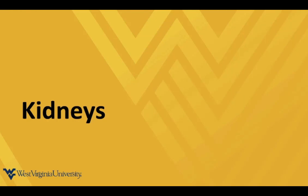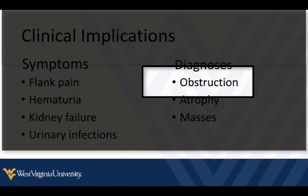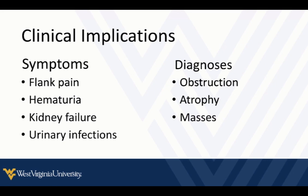The next organ system we're going to go through is the kidneys. Some of the clinical reasons you may want to look at the kidneys are symptoms of flank pain or hematuria, kidney failure, or concern about a complicated urinary tract infection. Far and away, the most common findings we're looking for are signs of obstruction and hydronephrosis — those are the main things we'll try to identify with point-of-care ultrasound.